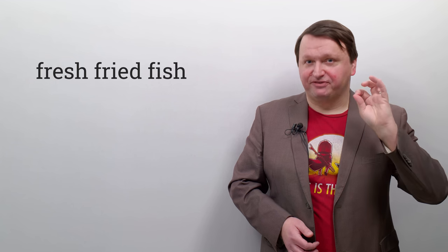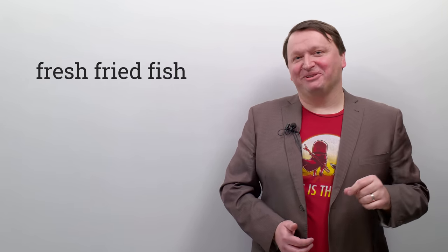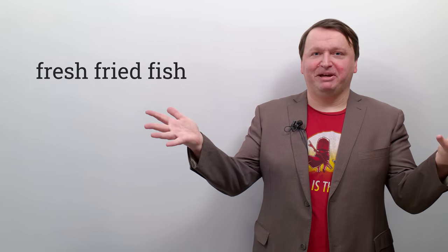Let's see if you can do it. Repeat after me — I'm going to say it fast: fresh-fried-fish, fresh-fried-fish, fresh-fried-fish. That third one is always the difficult one. I'm an English teacher, but I also have a tongue in my mouth just like anybody else, and I can struggle with these and have fun with them.